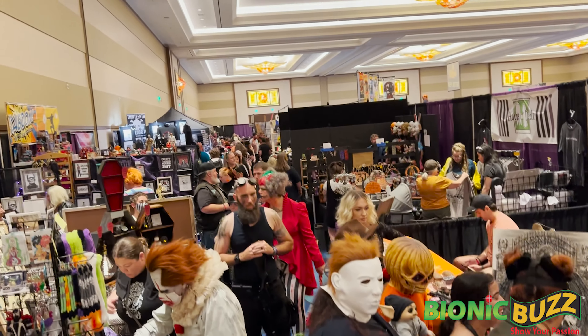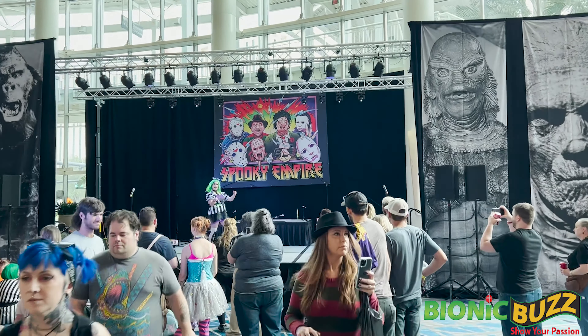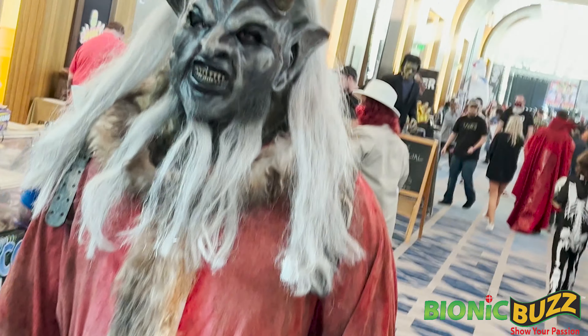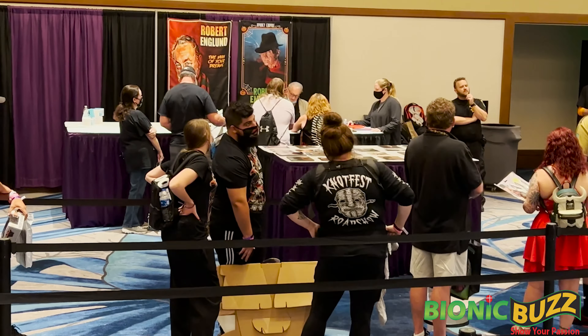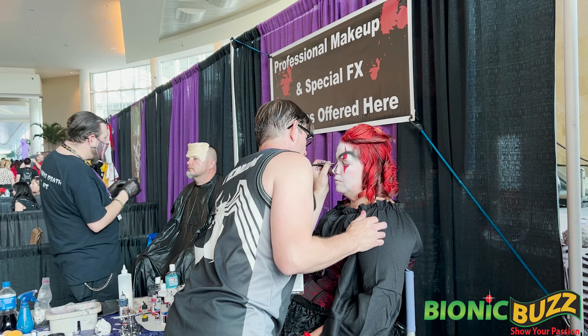Hey now, it is Steve Sievers for Bionic Buzz. We're here at Spooky Empire, this amazing horror con here in Orlando, Florida. It's got everything from live entertainment, cosplayers, vendors, tattoo artists, and celebrity guests. Before we get started, please hit that subscribe button. So let's go see.